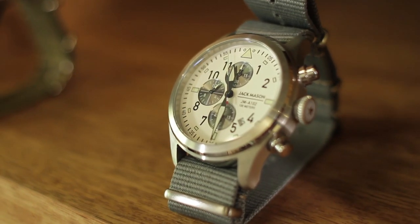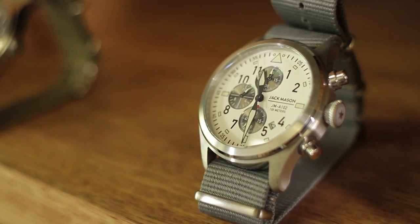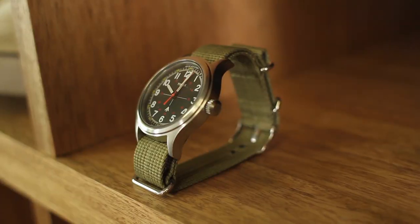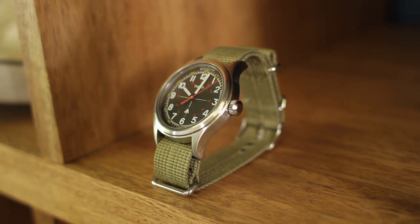Wear a watch, but wear one without a leather band — go with a NATO strap or a plastic strap. People are throwing water, you're going to be sweating, and a leather band with drink and water stains doesn't look good. If it's humid it gets really sweaty. NATO straps were made for the army to endure any type of conditions, so they can definitely take a festival.